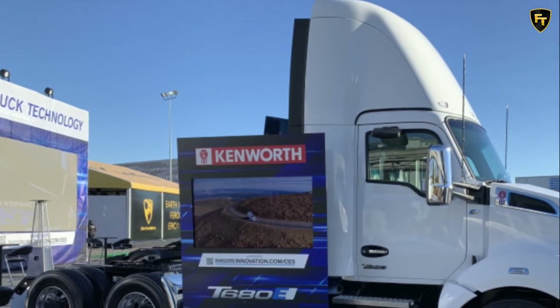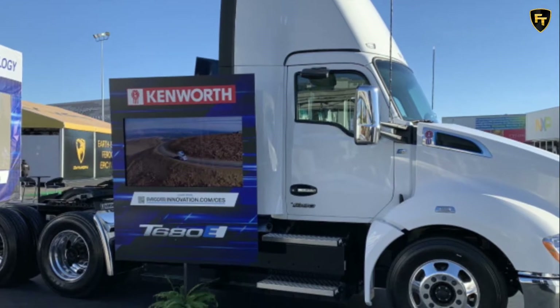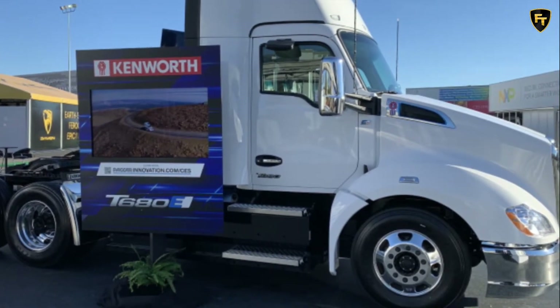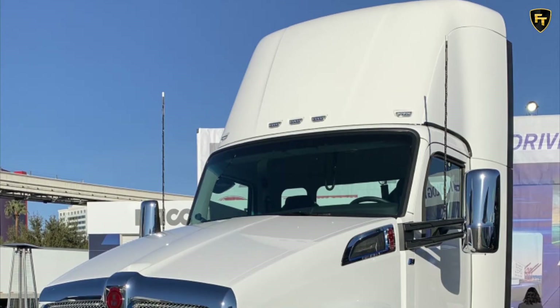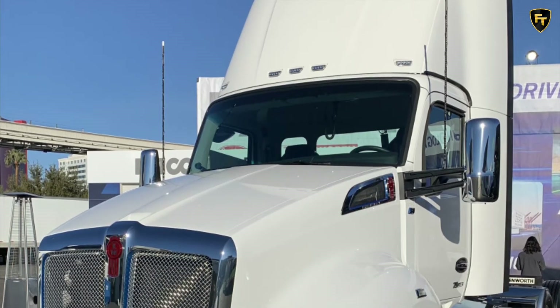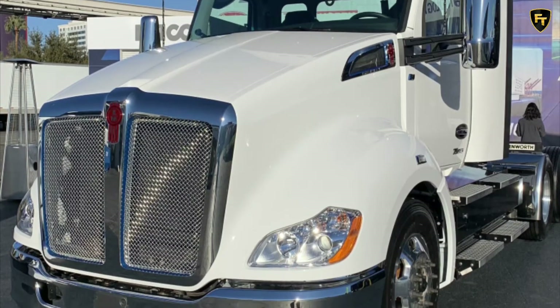Kenworth has unveiled an all-electric truck at CES, dubbed the T680E, which is featured in the Packer Innovations Booth exhibit. The truck has been designed for pickup and delivery services, as well as regional haul and drayage applications, and is available as a day cab as either a tractor or straight truck in a six-by-four axle configuration.